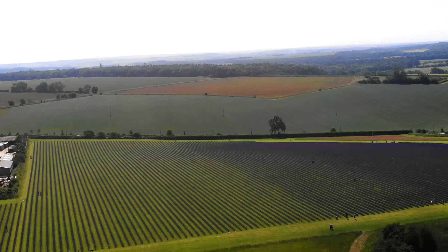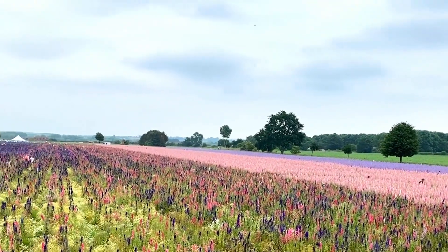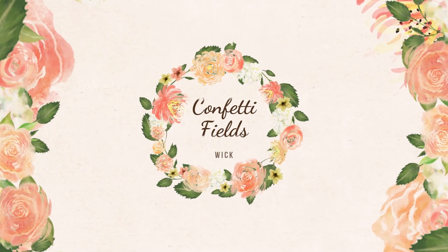But today, we explore from the ground as well as the sky our two favorite flower fields. One is in the Cotswolds, near Snow's Hill, and the other is on the edge.